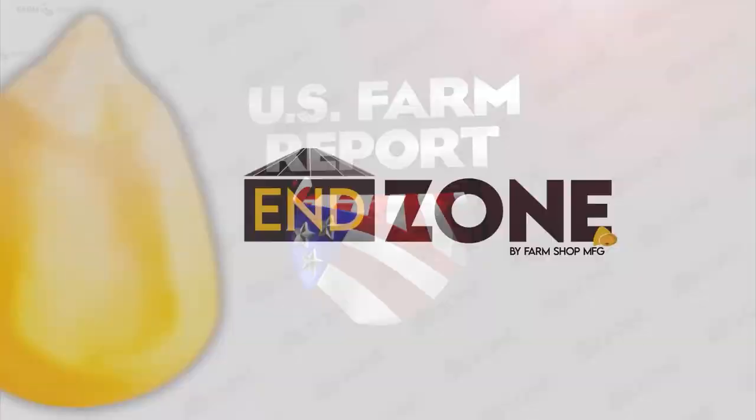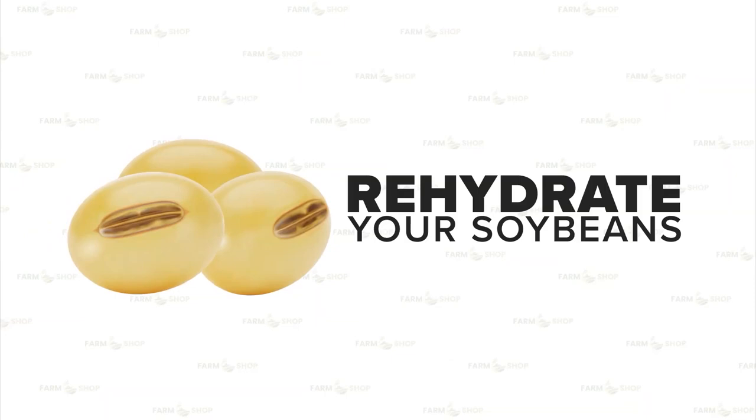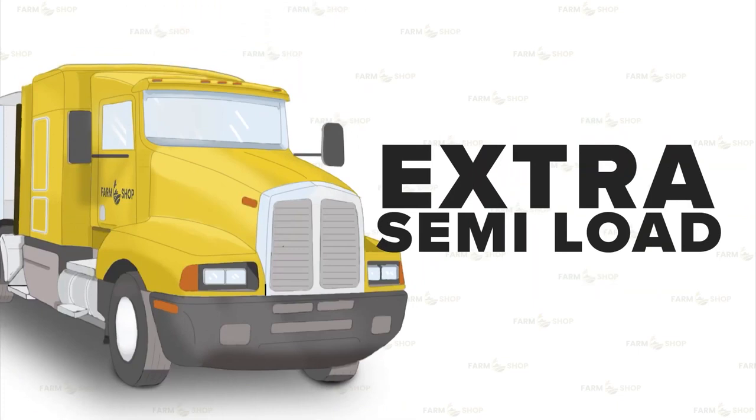U.S. Farm Report is brought to you by Enzone from Farm Shop MFG, which allows you to rehydrate your soybeans from 10 to 13 percent on a 20,000 bushel bin — that's an extra semi-load added to your bottom line. Order your Enzone fan by August 15th and receive 13 percent off.